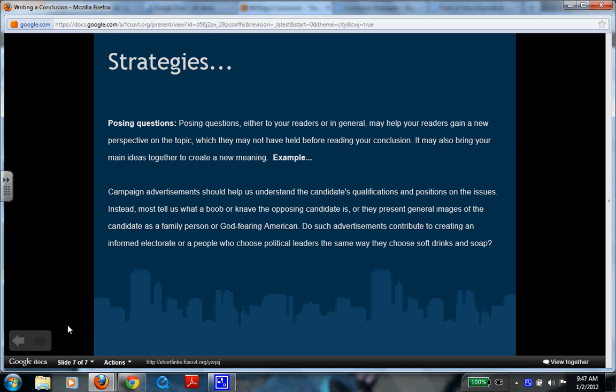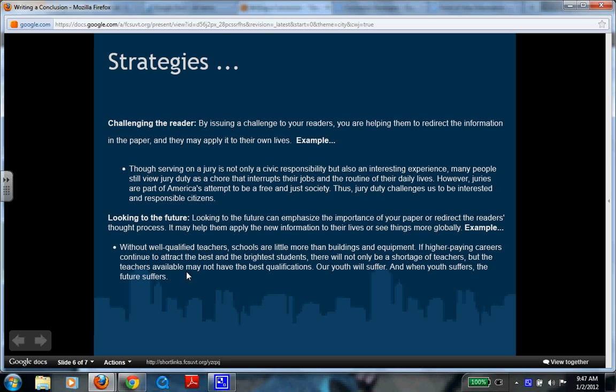Another strategy is to challenge the reader — issue a challenge that helps them redirect the information in the paper. For example: 'Though serving on a jury is not only a civic responsibility but also an interesting experience, many people still view jury duty as a chore that interrupts their jobs and daily lives. However, juries are part of America's attempt to be a free and just society. Thus, jury duty challenges us to be interested and responsible citizens.' That conclusion acknowledges jury duty can be boring but challenges the reader to think about its importance to a free nation.